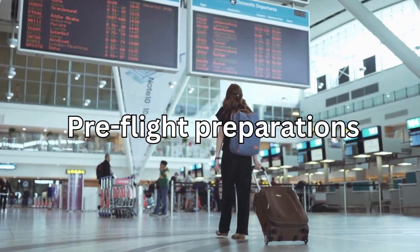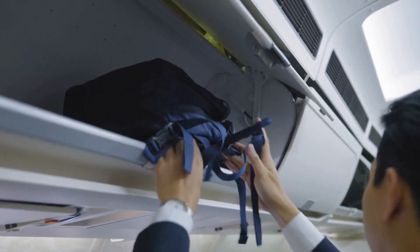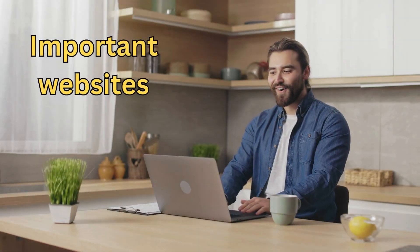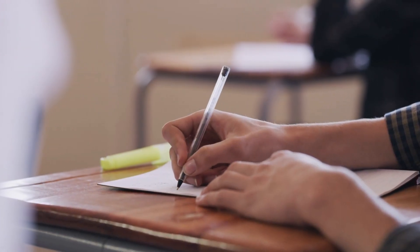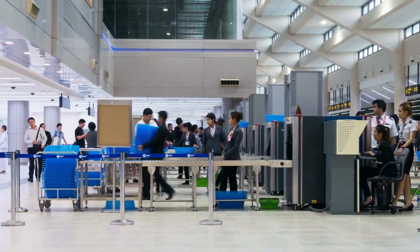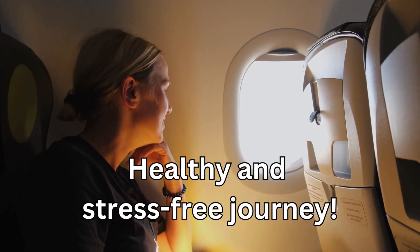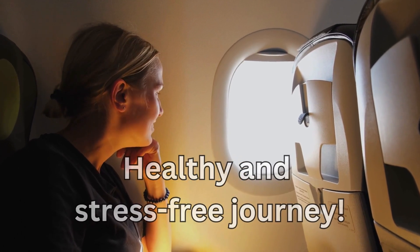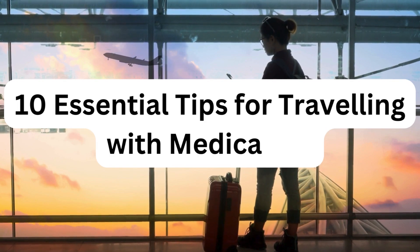From pre-flight preparations to in-flight necessities, we've got you covered every step of the way. Plus, I'll be revealing some important websites you need to be aware of during your travels. So grab a pen, take some notes, and let's delve into all the essential information you need for a healthy and stress-free journey. So here are 10 essential tips for traveling with medication.